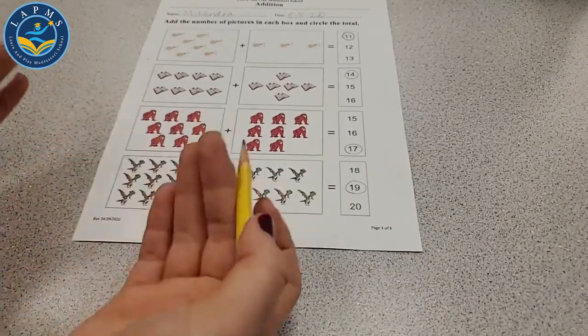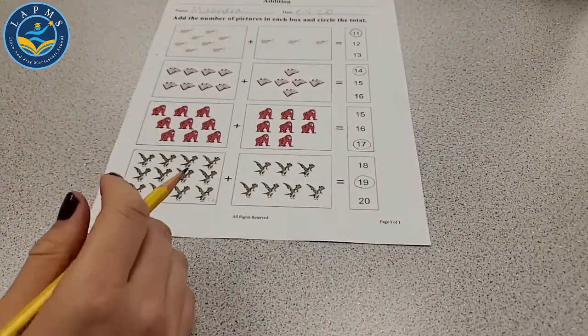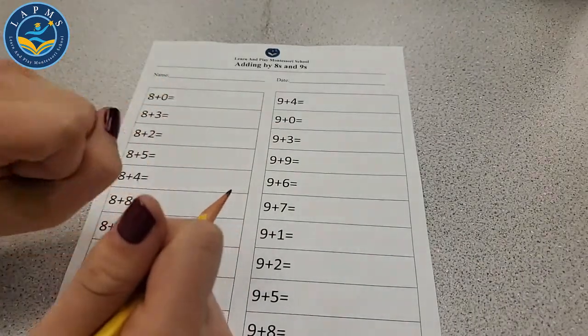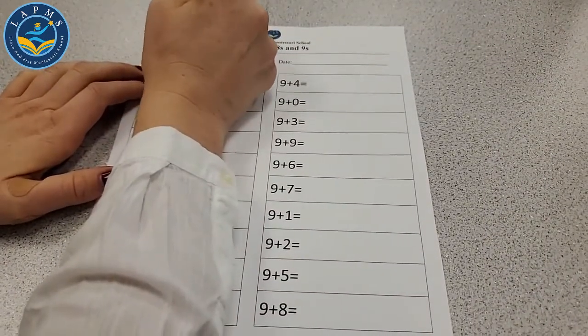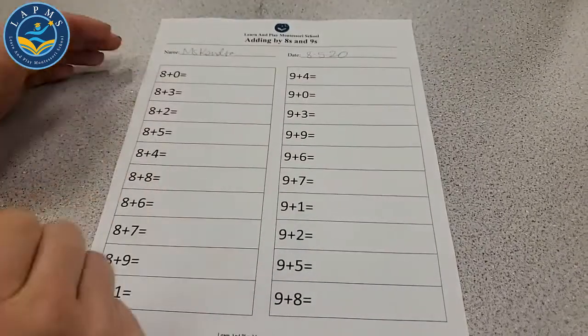Sometimes it's fun to do math with these cute picture counters. But we also have some math here without counters. Maybe instead of the big glass counters, we can use our fingers today. Sounds good? Let's write our name up top and then take a look at these numbers.